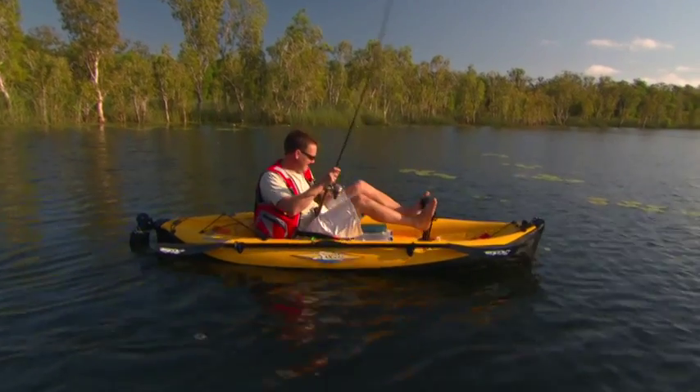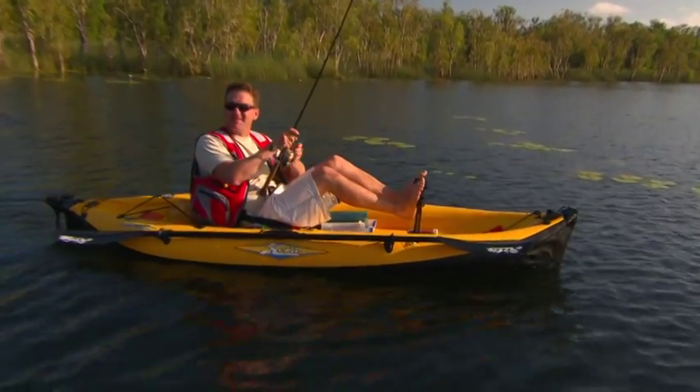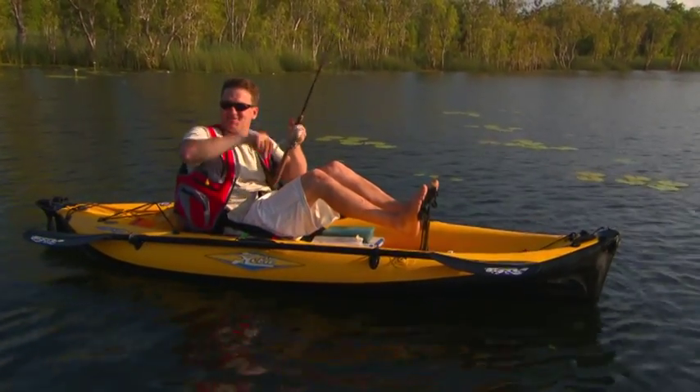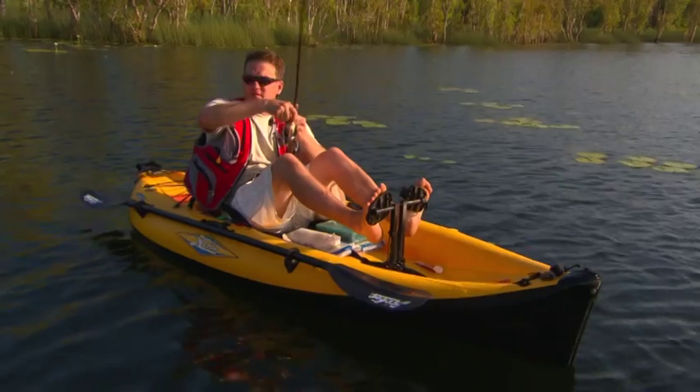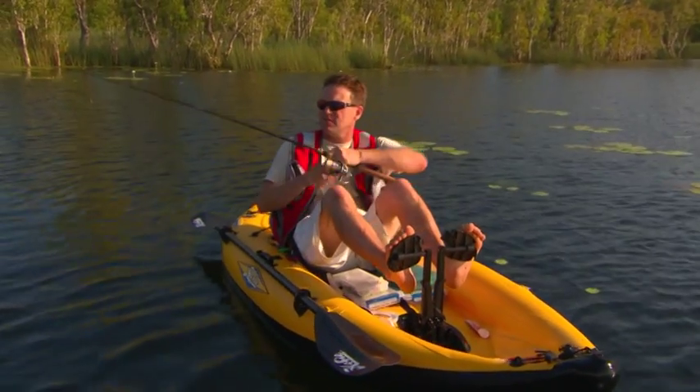I've got something on here, but I don't know what it is. It hasn't jumped, so I'm assuming it's not a barra — but that doesn't mean everything, not every barra jumps. I've got a drag on a bit, I've got to get him out of there. Pull him that way.